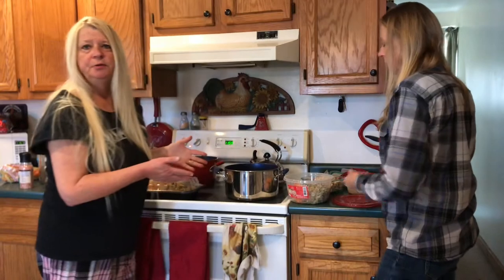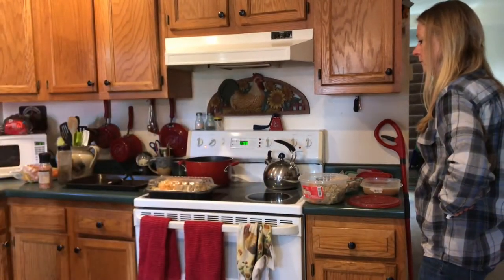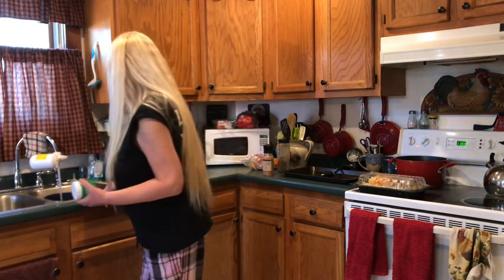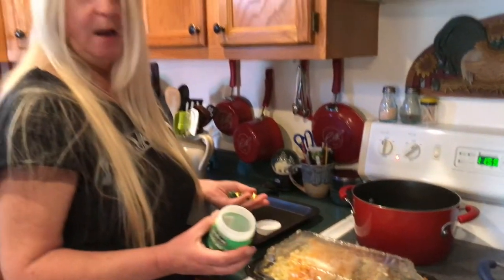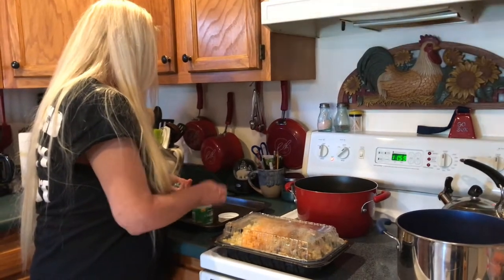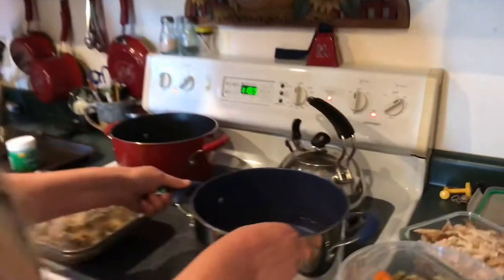We need to make a little broth to go with this, so we're going to put some water in and throw in some bouillon cubes just to give it a little bit of flavor. Otherwise it'll just be way too thick. We don't want to make it too salty, so we're going to put in maybe four bouillons — you can always add more, but you can't take it out. I think four would be plenty.